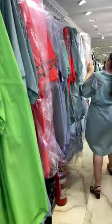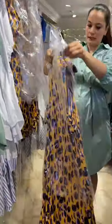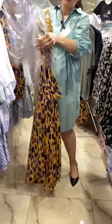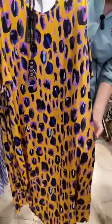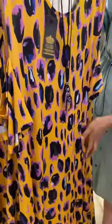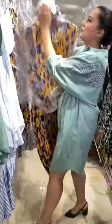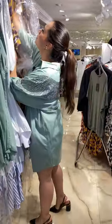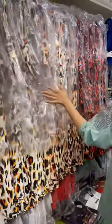I will show you a new arrival — here it is! This is what we got just yesterday. We have a variety of colors. These are also big sizes: 42, 46, 48, and 50. Here are the colors.